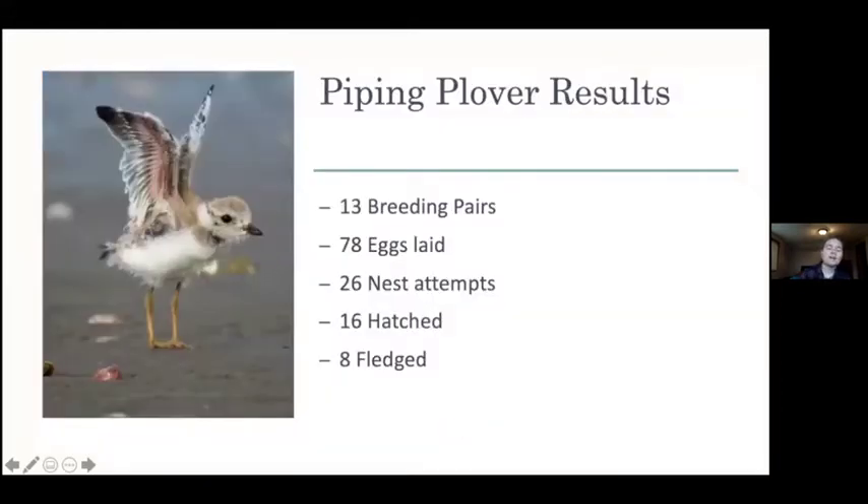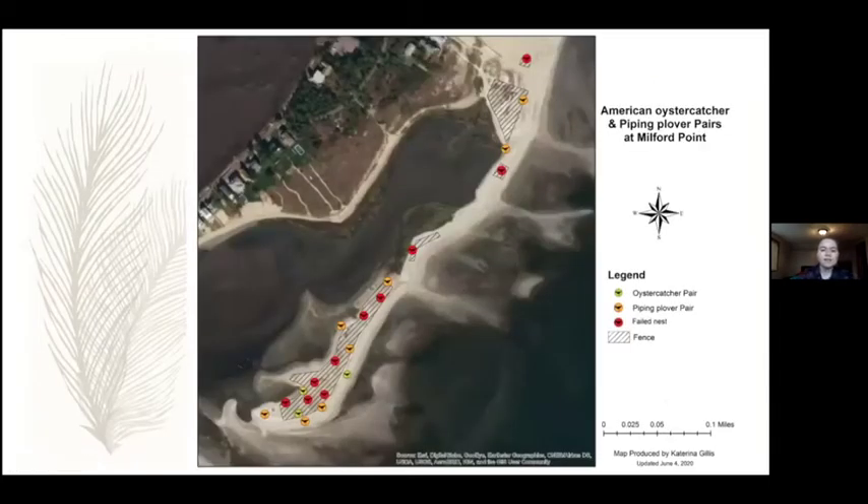Our results were a little lower than we'd like and a little lower than our numbers last season. This season we had 13 breeding pairs, 78 eggs laid total with 26 nest attempts - an average of two nests for every pair. 16 eggs hatched but we only had eight fledged, which is down from the 24 piping plover fledglings we had last season. We believe that is due to COVID and us not being able to properly install exclosures on nests quickly enough, in combination with the higher predation we saw. This really just shows how important it is to be able to put up those protections in a timely manner. I was also able to use my mapping skills to map all of our nests to show what was going on on the spit from a visual perspective.